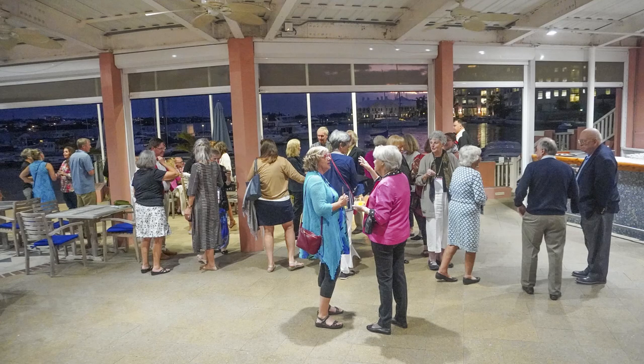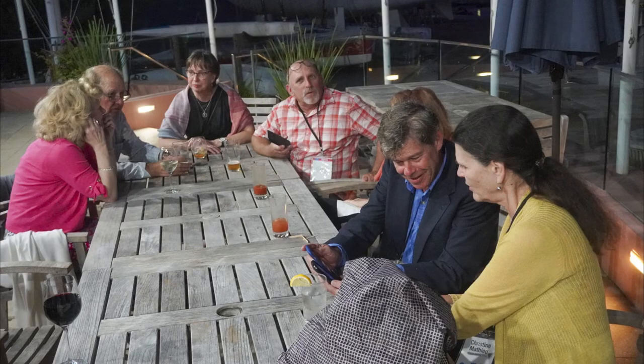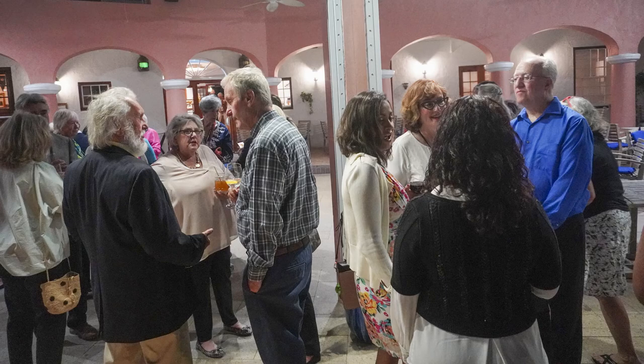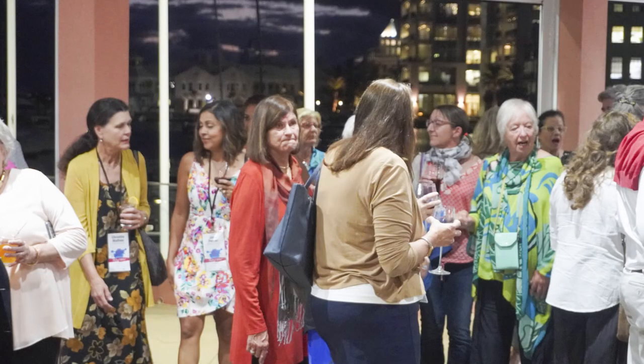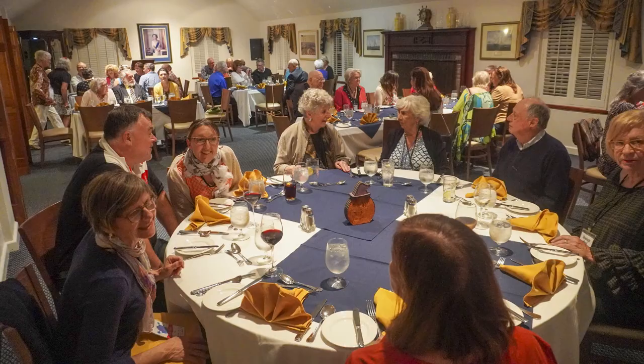That night we had a dinner at the Royal Bermuda Yacht Club and it was a nice meal and we had nice conversation. There were drinks at the bar next to the dock and then we went into a large dining room where everyone enjoyed their meals.